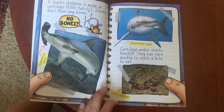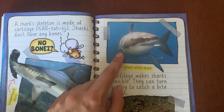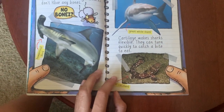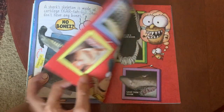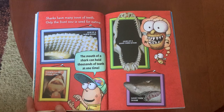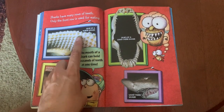Cartilage makes sharks flexible. They can turn quickly to catch a bite to eat. Here's a hammerhead great white shark and a coral cat shark. Sharks have many rows of teeth, but only the front row is used for eating. Here's the jaw of a nurse shark.